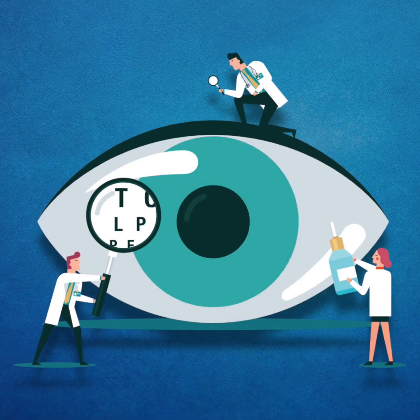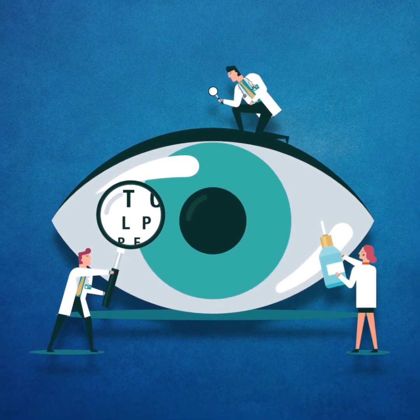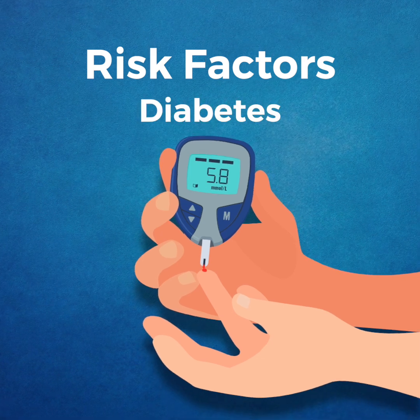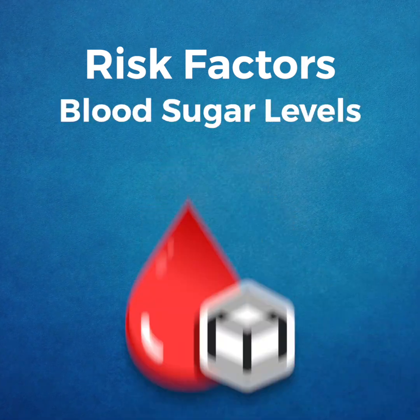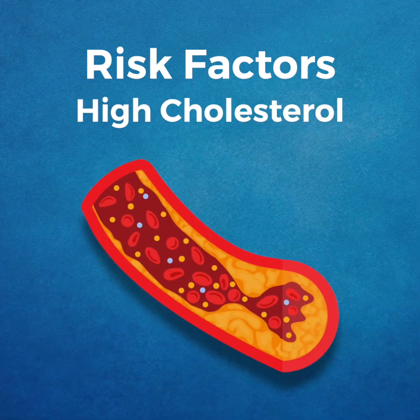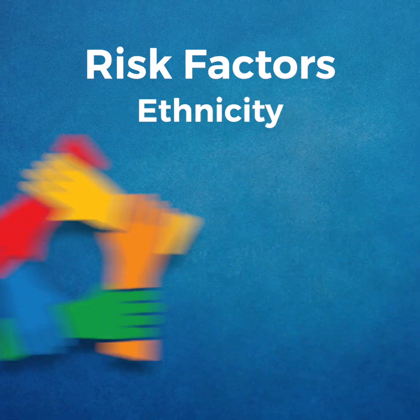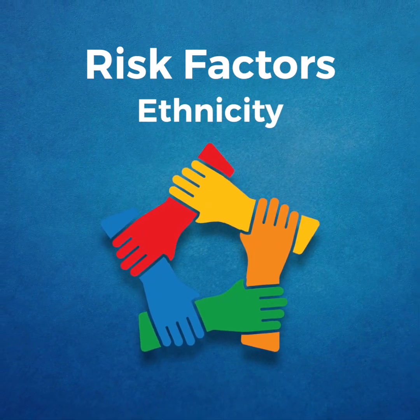Anyone who has diabetes can develop diabetic retinopathy. The risk of developing the eye condition can increase as a result of having diabetes for a long time, poor control of blood sugar levels, high blood pressure, high cholesterol, pregnancy, tobacco use, and ethnicity, including Black, Hispanic, or Native Americans.